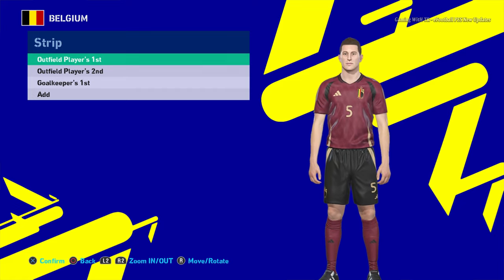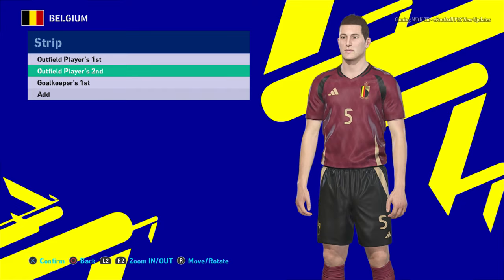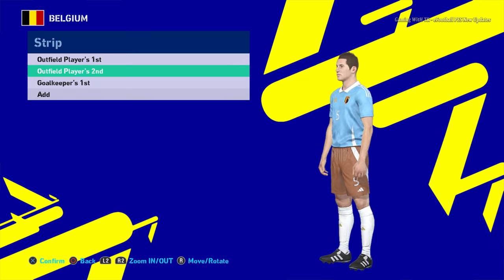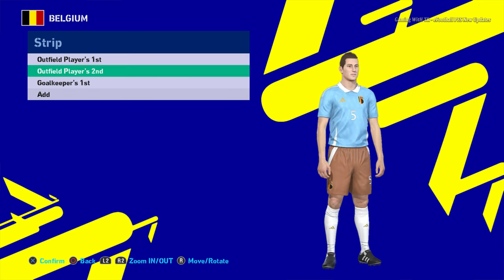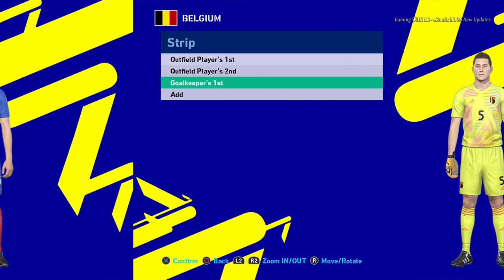Here is Belgium. This is the home jersey of Belgium. Let me show you the texture so you guys can see the jersey quality. And here is the away jersey, and here is the goalkeeper jersey.